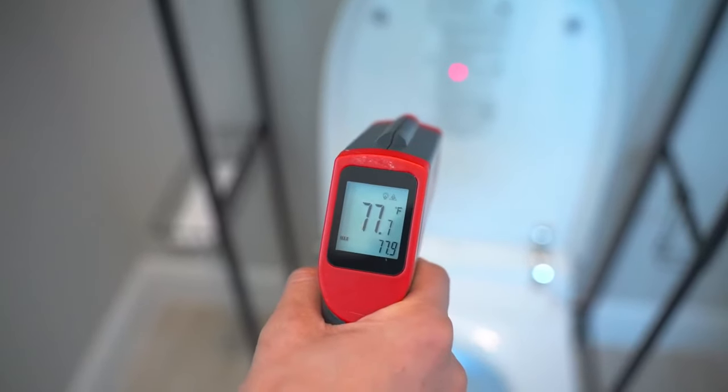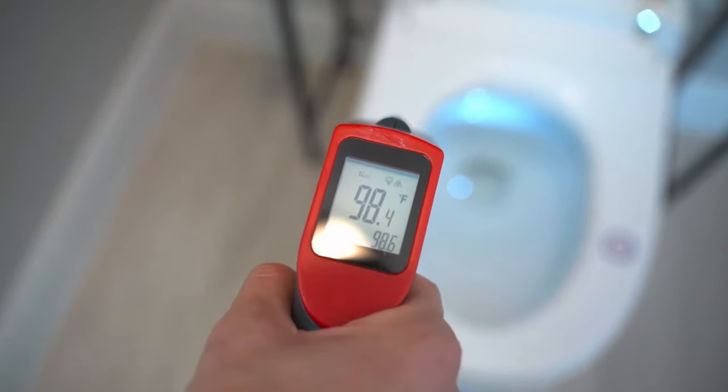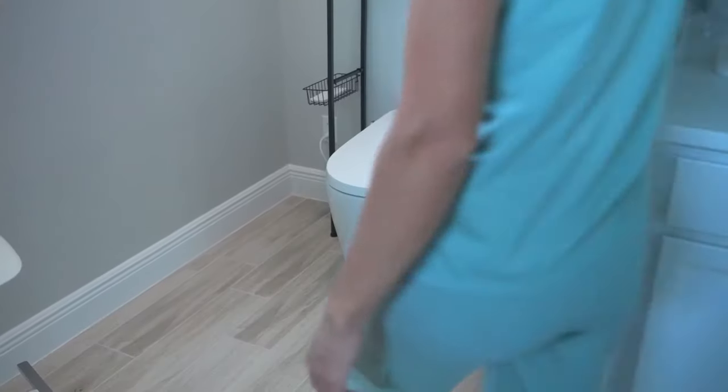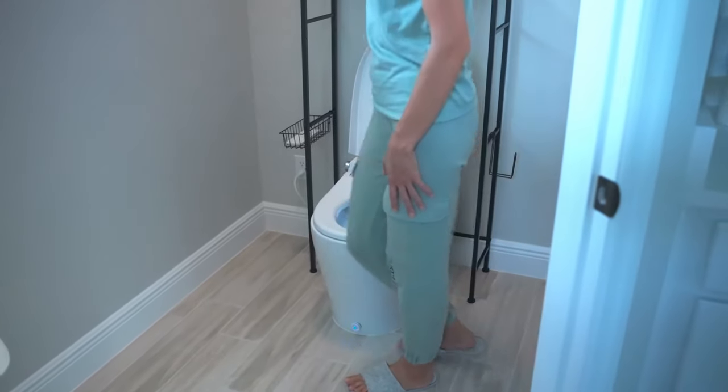The heated seat adds comfort during colder months, and the 1.28 gallons per flush auto-flush feature is both eco-friendly and convenient. It's designed for efficient water usage without compromising on flushing power.